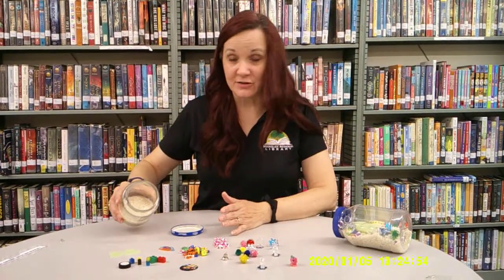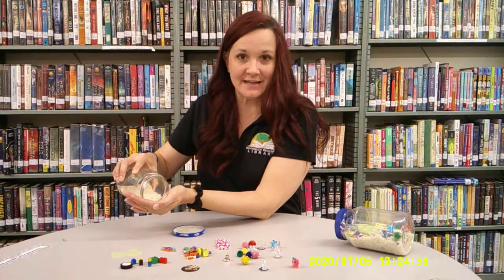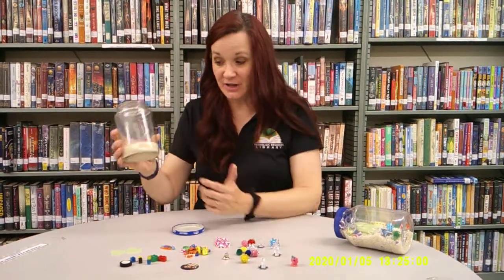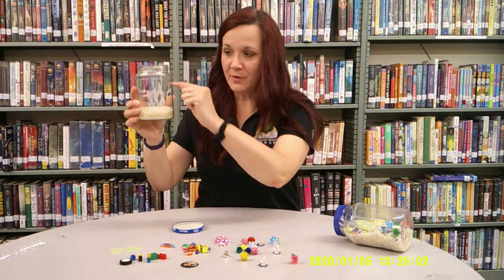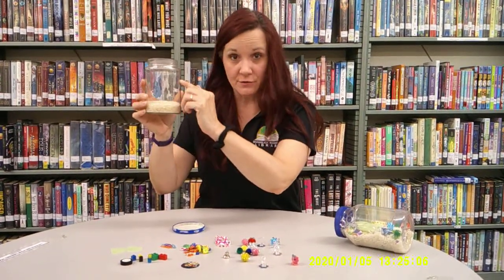Take your jar. Make sure it's clean and dry. Put the rice, beans, or sand inside. I put just a little bit so that you can see, but you'll want to fill it up about three-fourths of the way full so that you have enough.